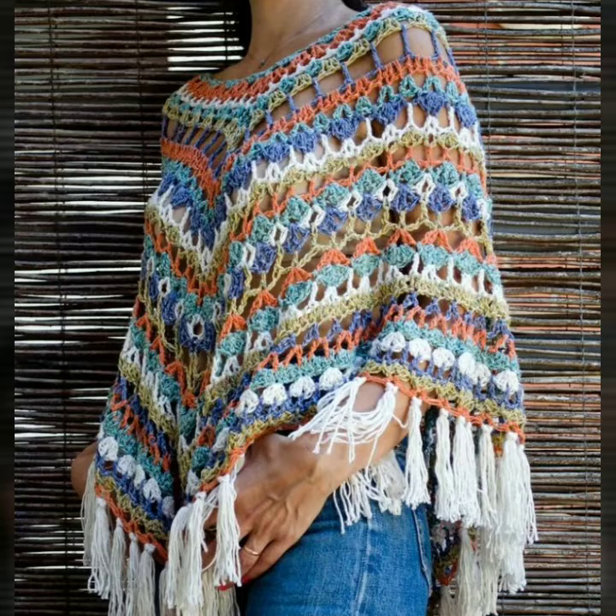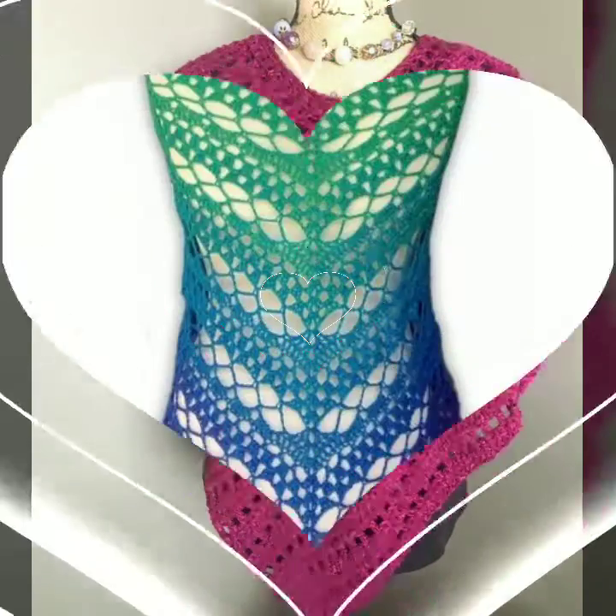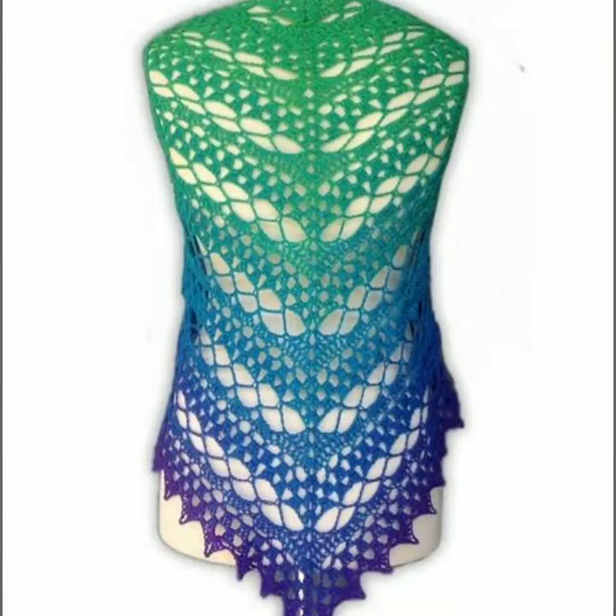If you want to share this video with family and friends, please share it so that they can also see all the stylish and beautiful designs.